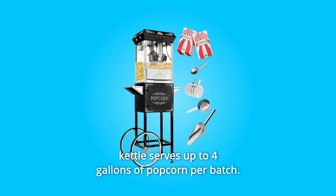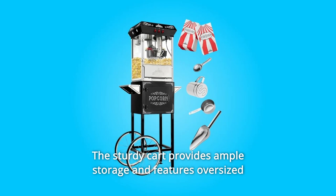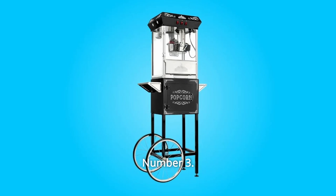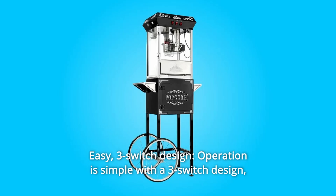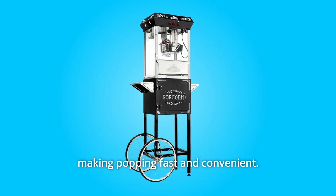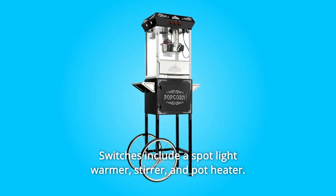850 watts of power and premium paint with a glossy finish. This machine's industry-leading 10-ounce kettle serves up to 4 gallons of popcorn per batch. The sturdy cart provides ample storage and features oversized wheels for easy transport. Number 3: Easy Three-Switch Design. Operation is simple with a three-switch design, making popping fast and convenient. Switches include a spotlight warmer, stirrer, and pot heater.